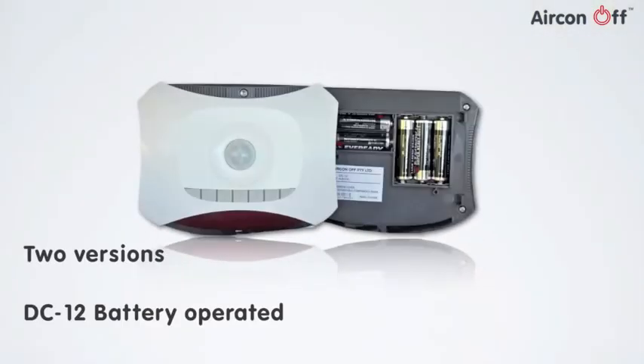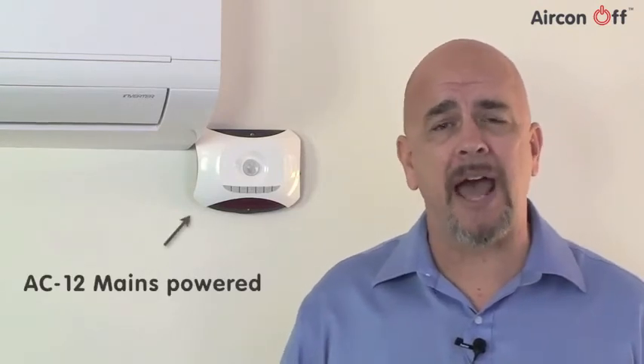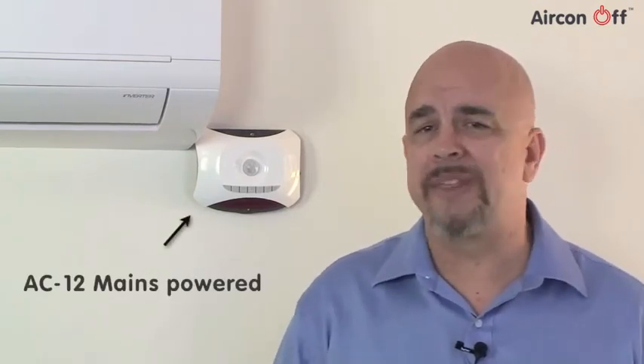The Aircon Off comes in two versions: the battery operated DC-12, which is easy to fit on a wall or ceiling and is compatible with most air conditioning systems; and the mains powered AC-12, which is compatible with any air conditioner and is ideal for holiday homes, staff accommodation, offices, hotel rooms, and public buildings.